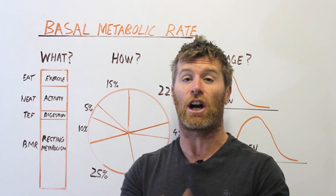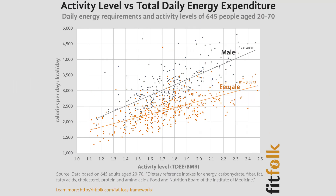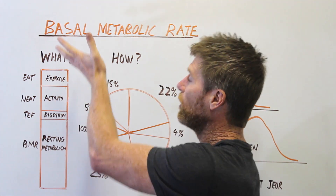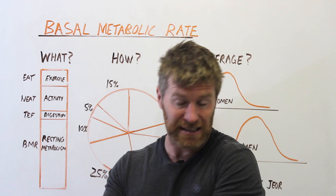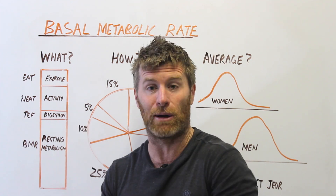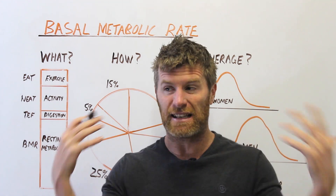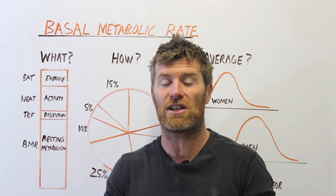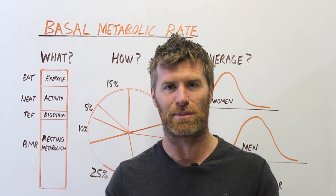On average resting metabolism is about 60% of TDEE, but looking at the data it can vary from as low as 40% in super active, athletic populations, all the way up to 90% in stagnant, bedridden, or sick populations. It's the biggest chunk of your energy expenditure — the bit you get for free — so it's absolutely amazing and you want to protect it.